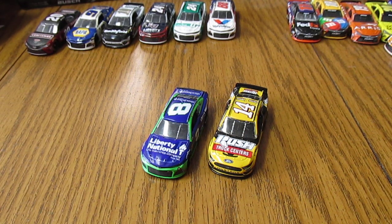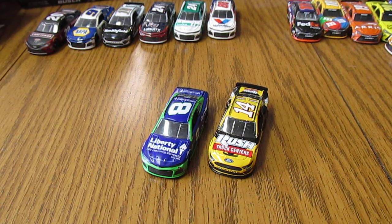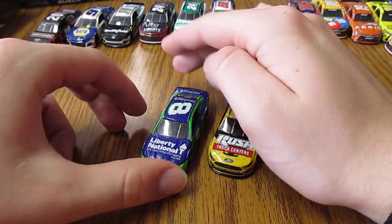Hello everybody, and today I've got another diecast review for you, and this is on two new 2019 1:64 scale diecasts, so I'll jump right into it here.